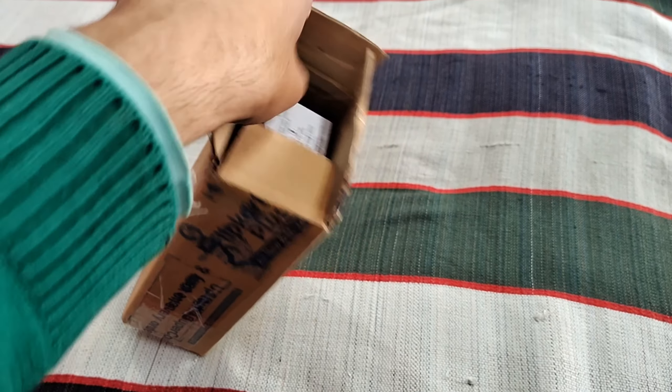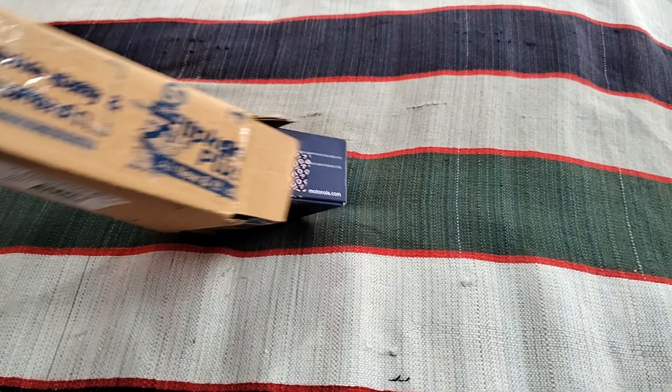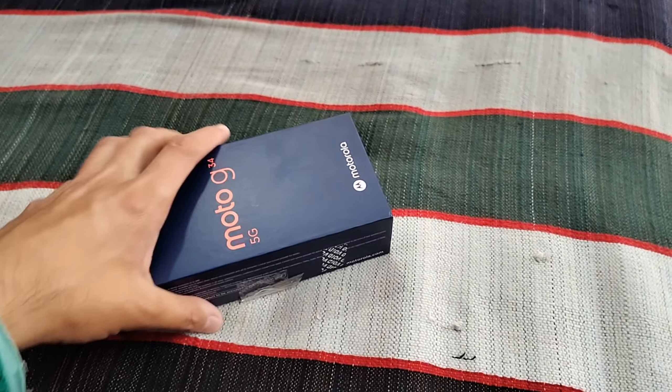This is the Motorola G34 5G smartphone. I purchased it from Flipkart and it has been delivered today.